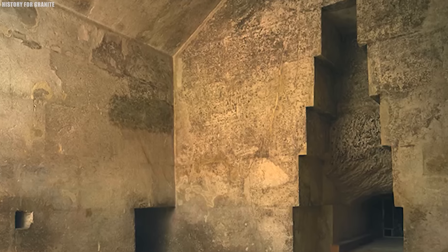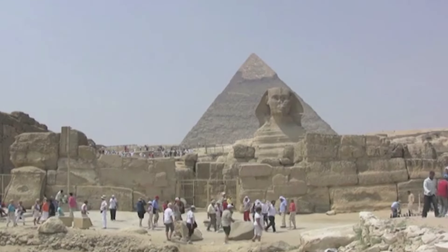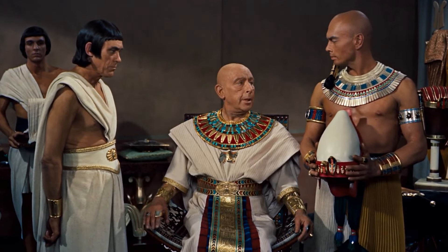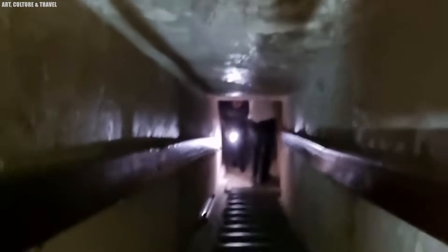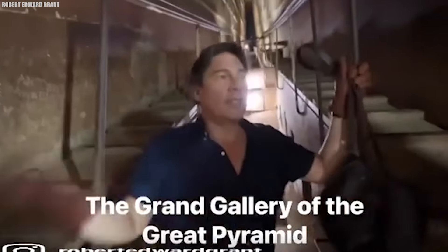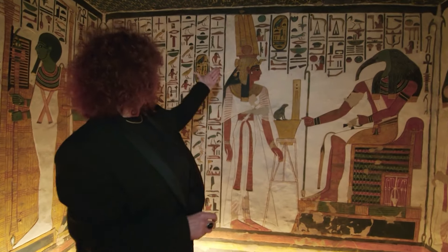Some experts believe that the Queen's Chamber, also located within the Great Pyramid, played an important role in ancient rituals related to the pharaoh's journey to the afterlife. The Grand Gallery itself may have been more than just a passageway — it may have been part of the process of constructing the chamber, or even served a special purpose in these sacred ceremonies. Its large stone steps and various slots along the walls suggest that it had a deeper significance than we fully understand today.